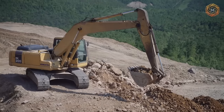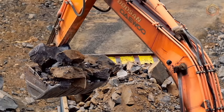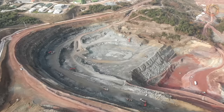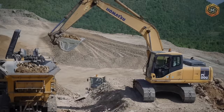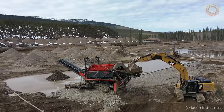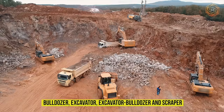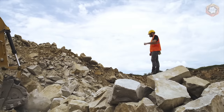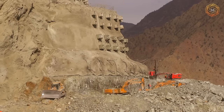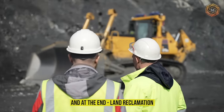Today, the open-pit mining method is most often used in the development of alluvial deposits of noble metals. Its main advantage is a higher degree of mineral recovery and relative simplicity of deposit development. Depending on the type of equipment used, there are several variants of open-pit mining of placer deposits: bulldozer, excavator, excavator-bulldozer, and scraper. Regardless of the mining variant, the complex of processes includes the same set of activities: preliminary, mining preparatory and extraction works, and at the end, land reclamation.